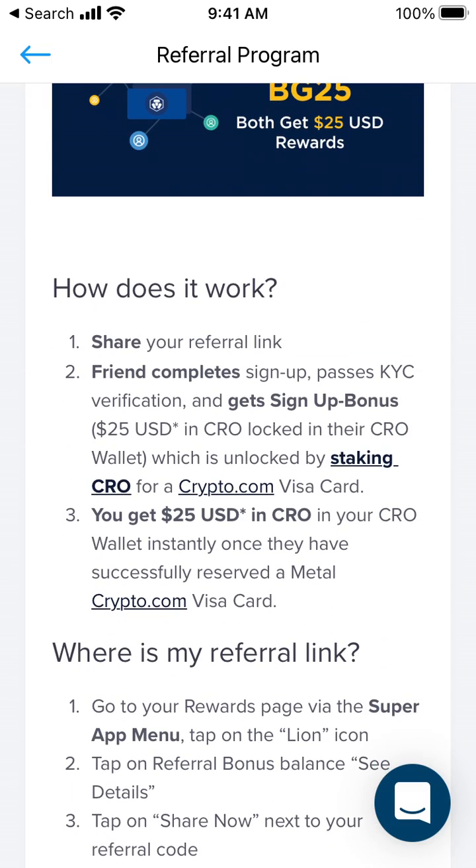Share your referral link, your friend completes sign-up and passes KYC verification to get the sign-up bonus, which is unlocked by staking for a crypto.com Visa card. You get 25 USD in your wallet instantly once they have successfully reserved a metal crypto.com Visa card.